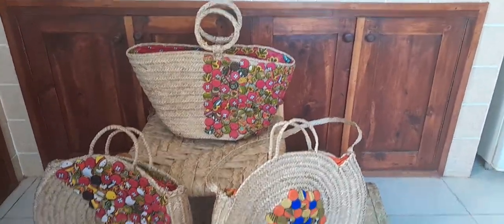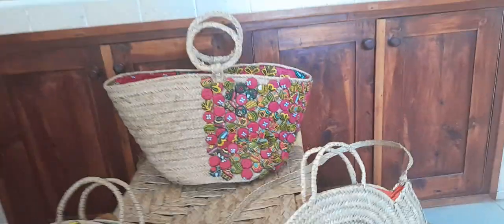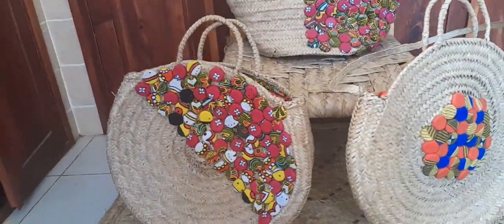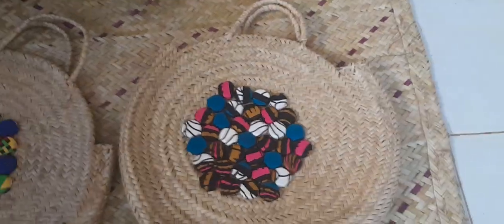Hello my lovely people, this is your strawberry fashionista. Today I'm going to take you through some of the strawberry bags we have in store for you for spring and summer. We have different types, different shapes, and different designs.